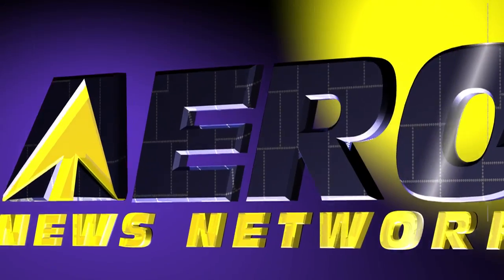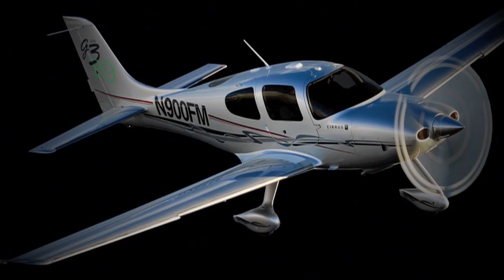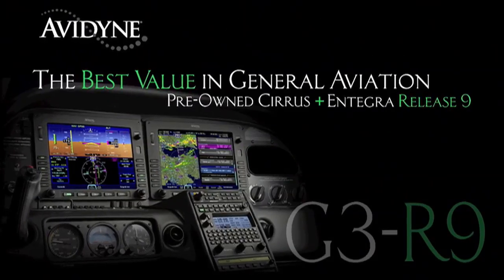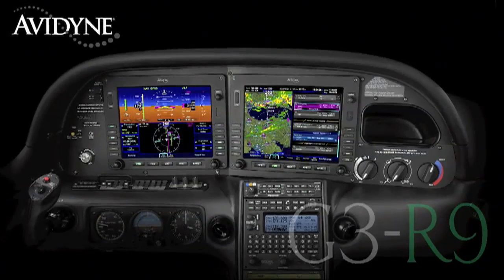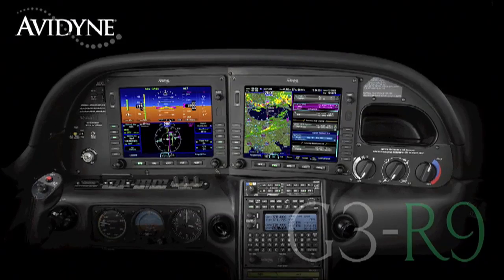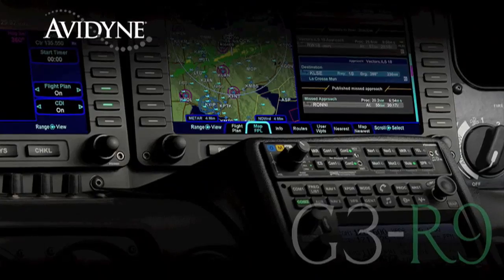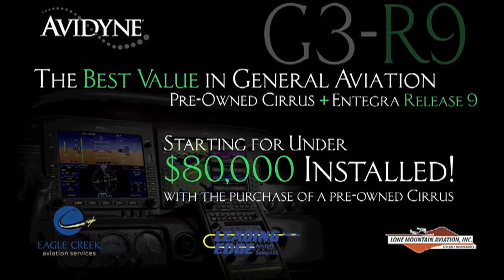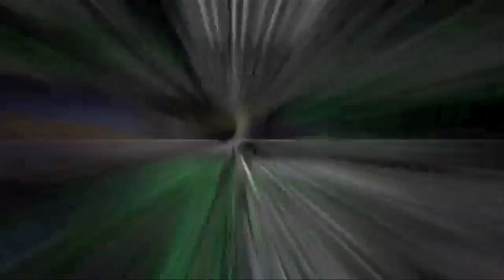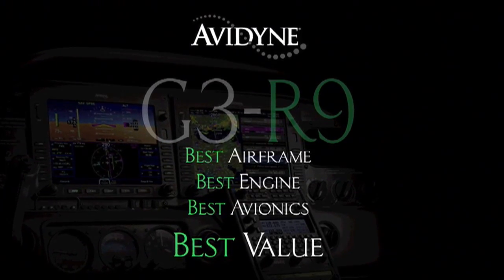AeroTV is brought to you by Avidyne. If you own a Cirrus today, or if you were considering the purchase of a new or used aircraft, consider this: Avidyne, in conjunction with the country's leading Cirrus sales and maintenance facilities, has launched a G3R9 program that combines the purchase of a late-model, low-time Cirrus aircraft and the addition of the Avidyne Entegra Release 9 avionics suite — for much less than you may have thought, and certainly much less than purchasing a brand-new aircraft. G3R9: combining the best airframe, best engine, and best avionics for the best value.